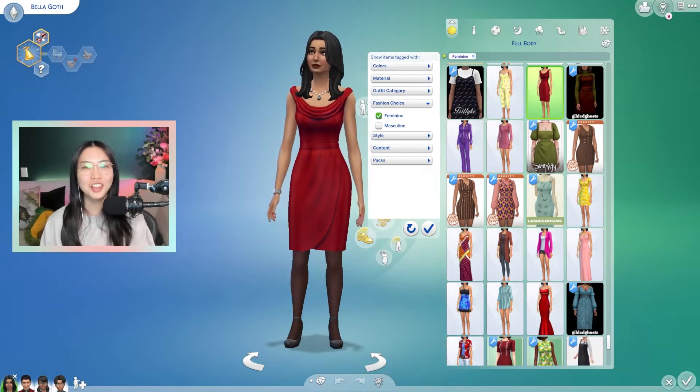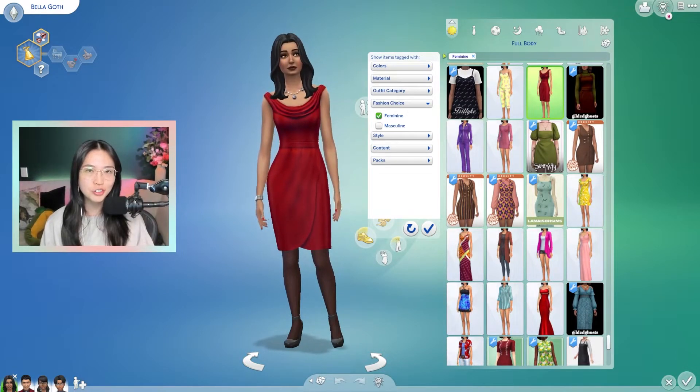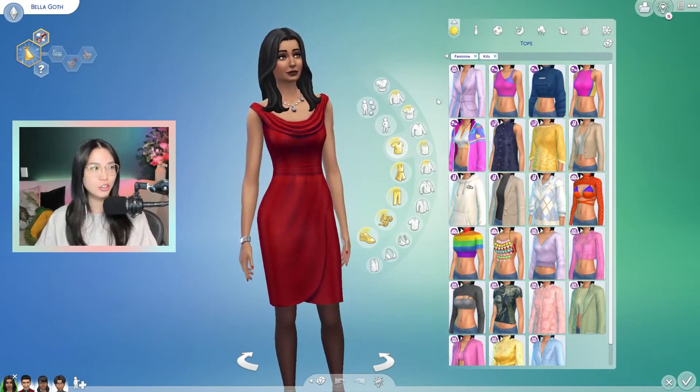We also got a couple of updates recently. We got the long-awaited pronouns update, which is so amazing, and we also got a new look for the Goth family. I have to be honest, I kind of miss her old dress — I liked it more. So let's take a look at our new Moonlight Chic items.